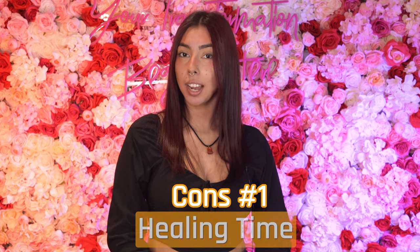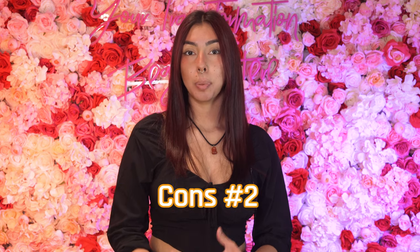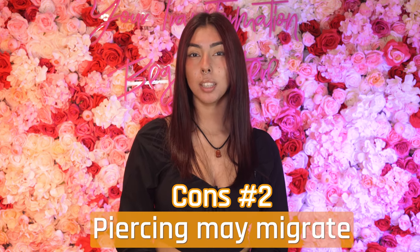Moving on to the cons, healing time will take about 6 to 12 months. Con number two: this piercing can migrate and reject. This means that the piercing will probably move around through the tissue, and this happens because of pressure and not properly being taken care of.